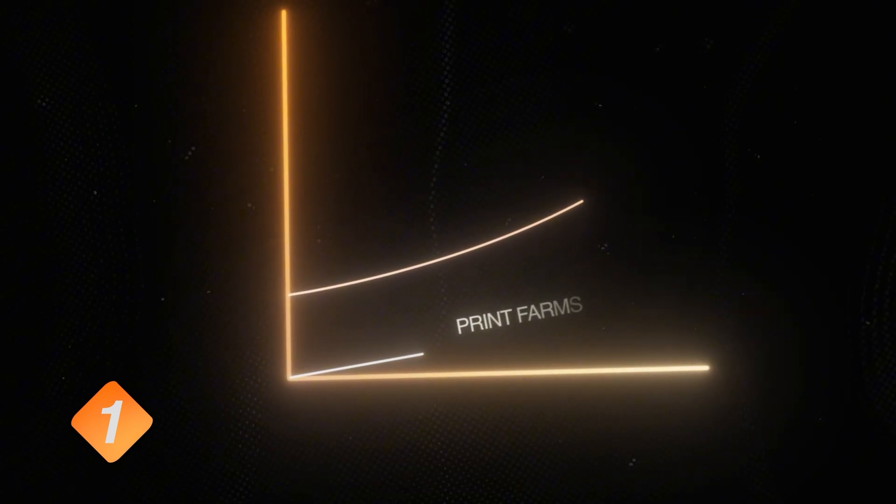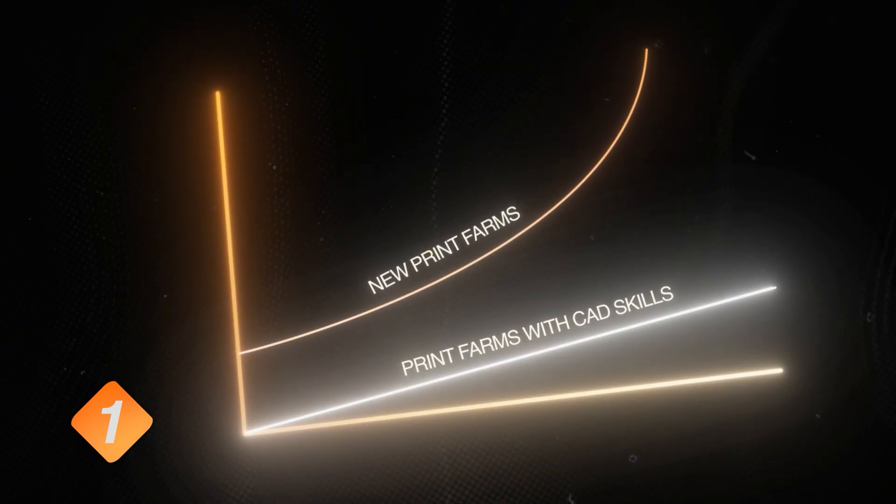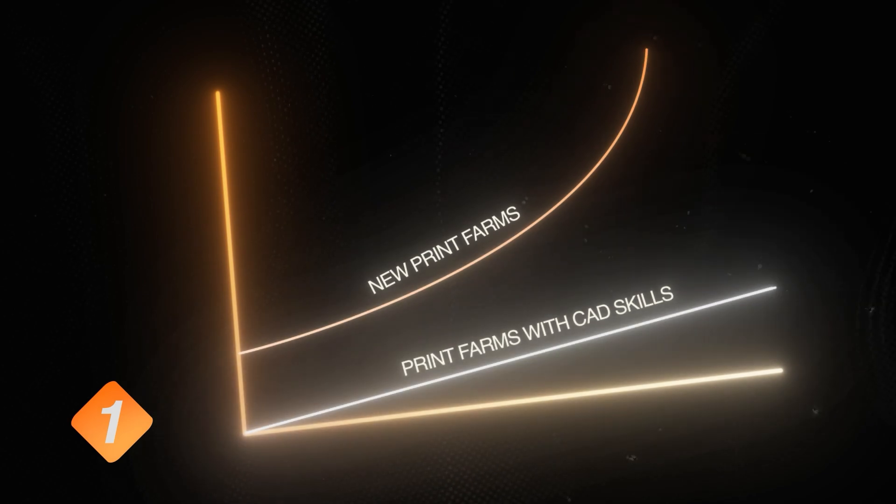Print farms are exploding, but the ones who can design their own products are only growing slowly — and those are the ones making profits while the rest are racing to the bottom. That's why we created a CAD challenge to teach you how to design products specifically for 3D printing.